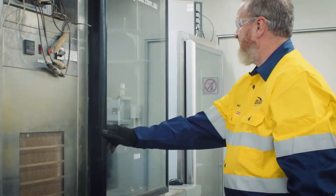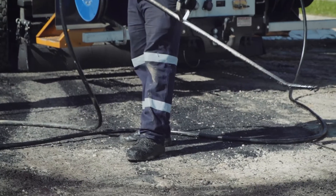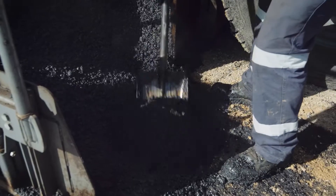In partnership with Tyre Stewardship Australia, we successfully delivered a complete solution for the six participating councils with complex design, manufacture and placement of long-lasting Crumb Rubber asphalt.